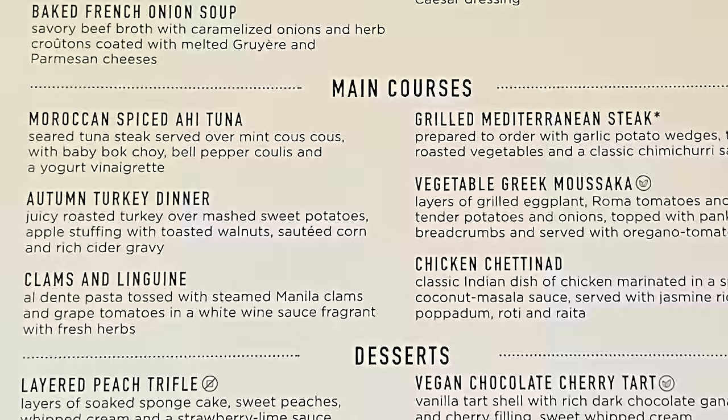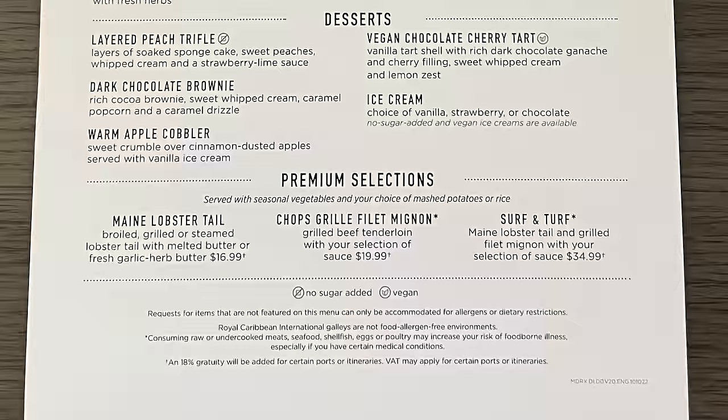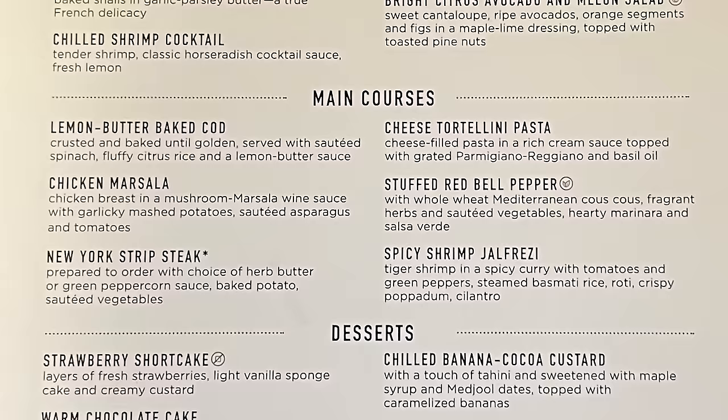Something to keep in mind is that these seven menus are just seven of more menus that exist. In fact, Royal Caribbean has developed menus for up to 10 nights. So if you happen to be on a longer sailing, you won't have to repeat menus until you get beyond 10 nights.